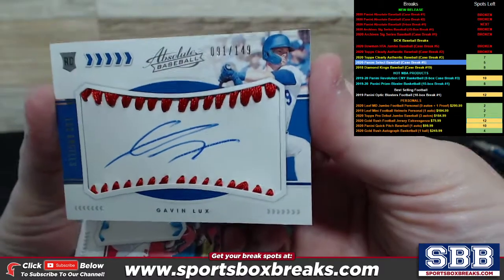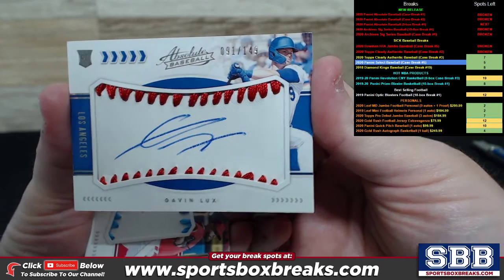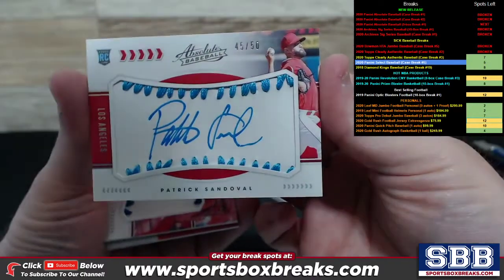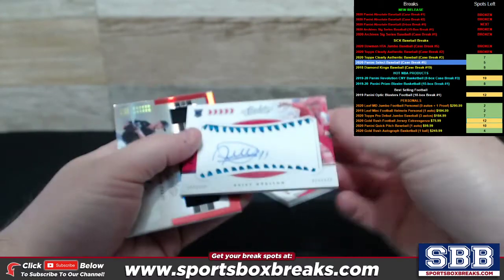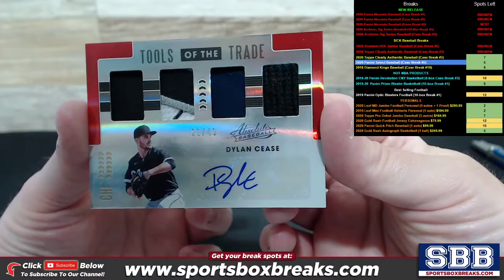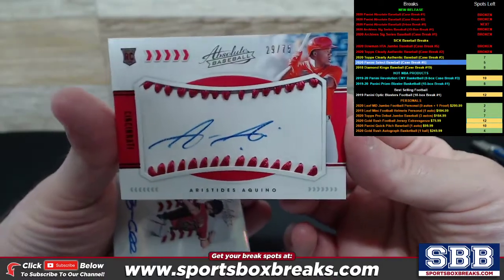We get a bunch of these that look just like the leather and lumber cards. This one is going to be Gavin Lux to 149 — Red Stitching to 149. We have the Light Blue Stitching to 50 of Patrick Sandoval. Debbie Grulon to 99 with the Blue Stitching. We got Tools of the Trade Quad, Dylan Cease to 49 with ink. Aristides Aquino to 75.